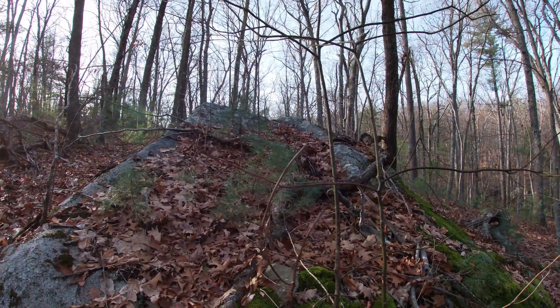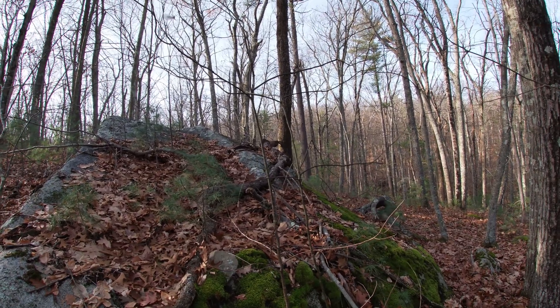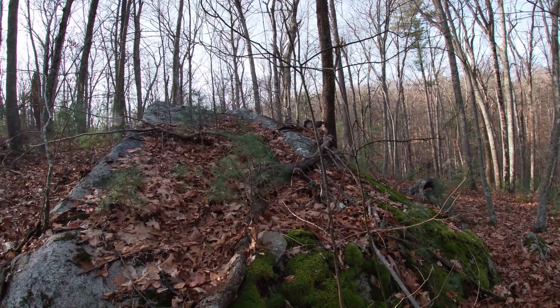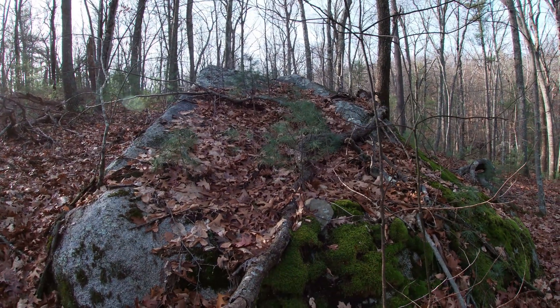I don't see anything else of much interest around this boulder, but we aren't too far from where the second set of dual prayer seats are, and I was headed there to film that sequence.